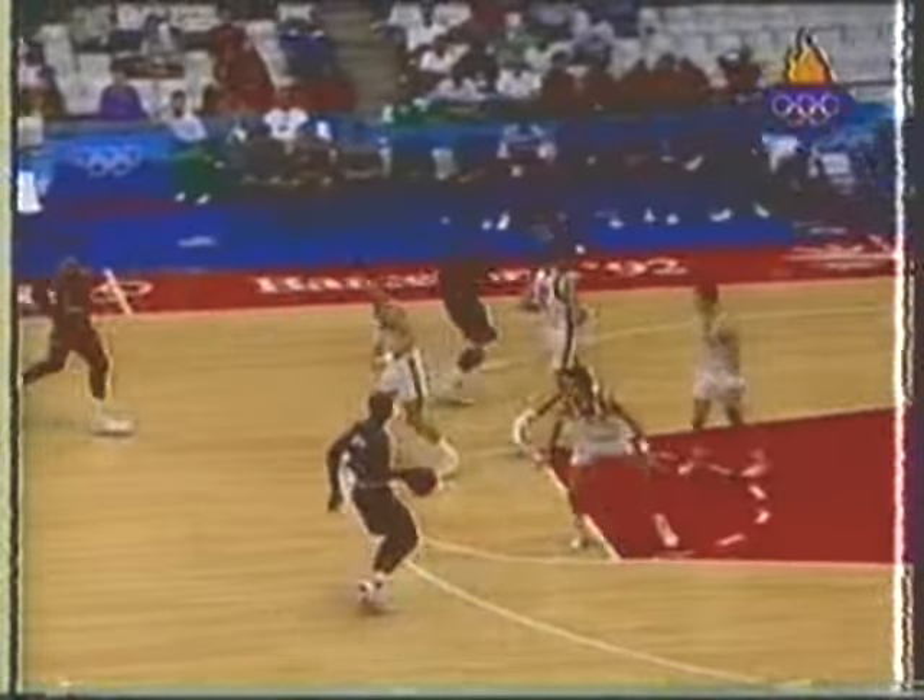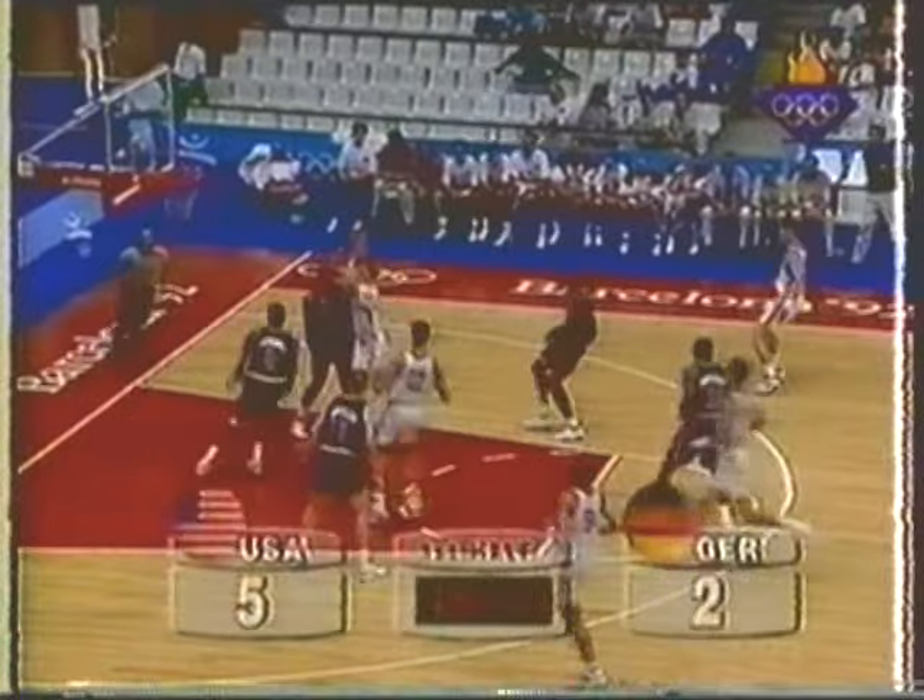Michael, the point guard at this juncture. Stops outside, shoots an 18-footer. That's good. He's fouled. America leads — they've scored five in a row.